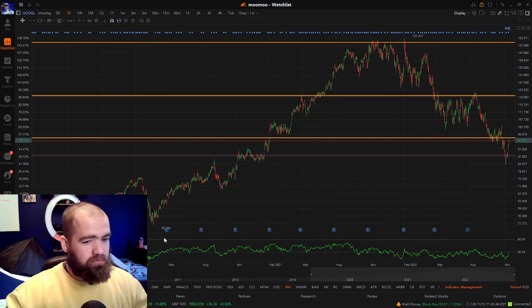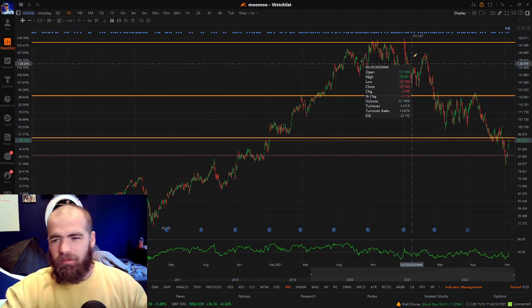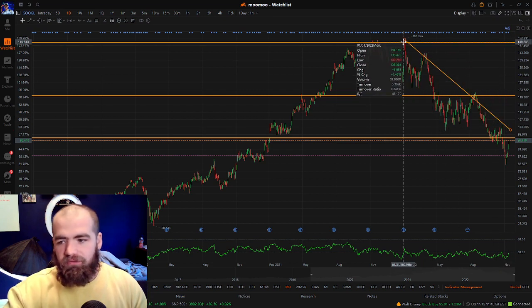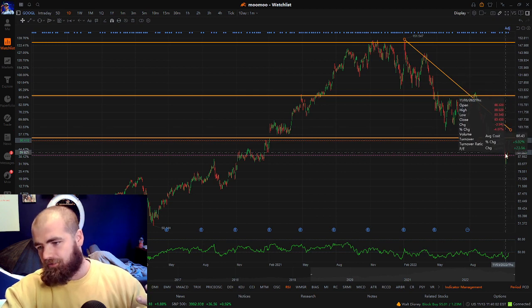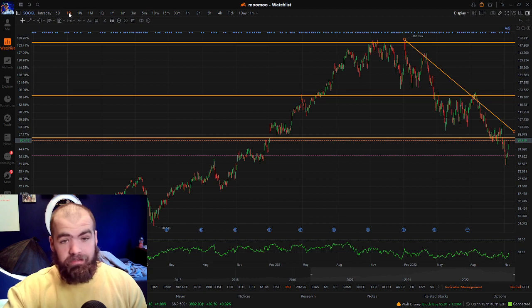What we've seen from Google is it's had this beautiful upward trend. Over the past couple of months, pretty much ever since January, the stock has slowly stair-stepped its way down. It's gone from about $151 all the way down to lows at about $85 a share. And if we draw this trend line, you'll see just how crazy and drastic that trend is and how much sell-off we've seen from it.